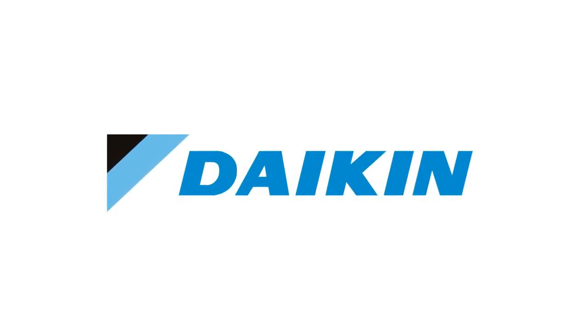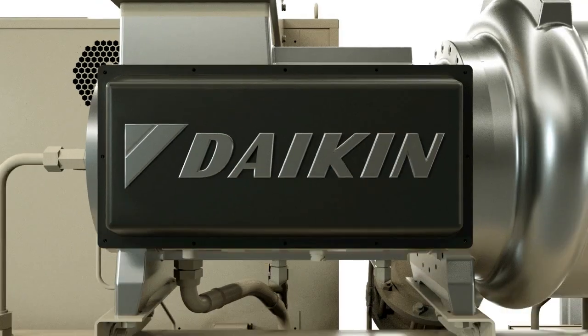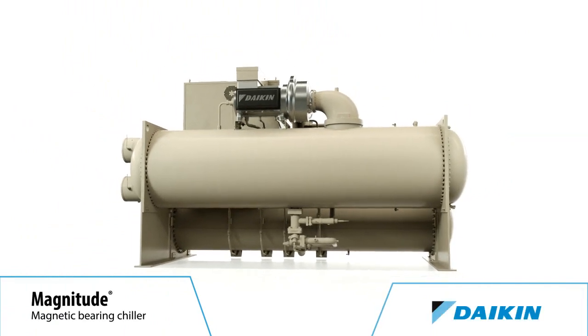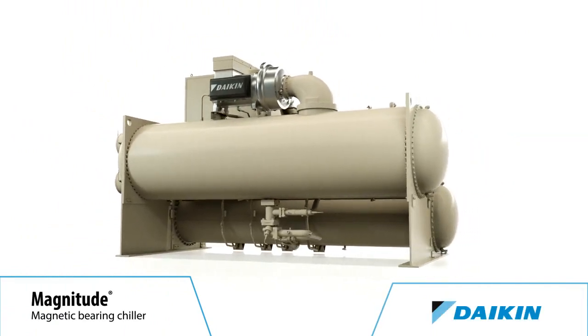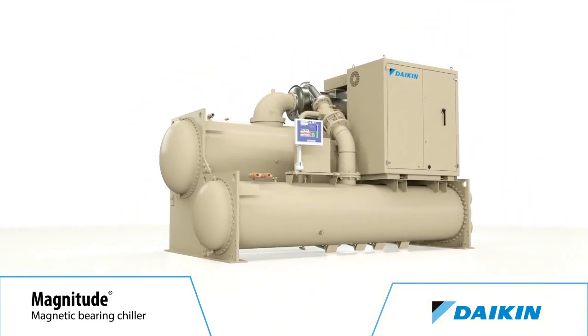From the global leader in HVAC solutions comes a centrifugal chiller that is ahead of everything else. The Daikin Magnitude Magnetic Bearing Chiller, with a Magnetic Bearing Compressor, now available in single and dual compressor models from 100 to 1500 tons.